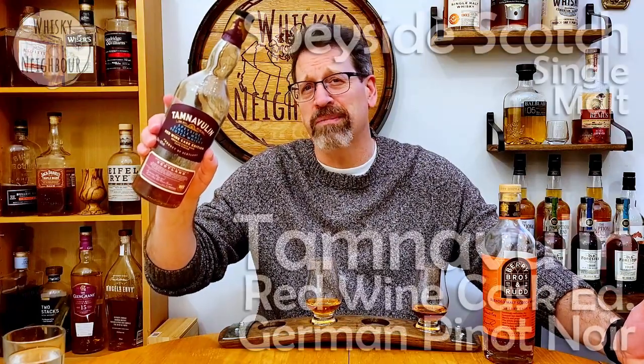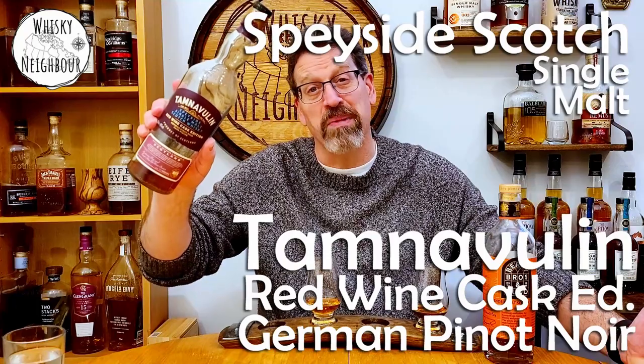Tamnavulin showed up on my market about a year ago or more and it is very, very affordable. I did buy this bottle about a year ago and I've been hoping it would speak to me, give me some flavours to talk about. This is the red wine cask finish, and in my market that means it's German Pinot Noir finish. I know there's a Cab Sav out there and that's probably more popular. So if you have any Tamnavulin, pour a little bit. If not, any wine-influenced Scotch might be a good idea, and when you come back we'll share some thoughts on this Speyside Scotch.